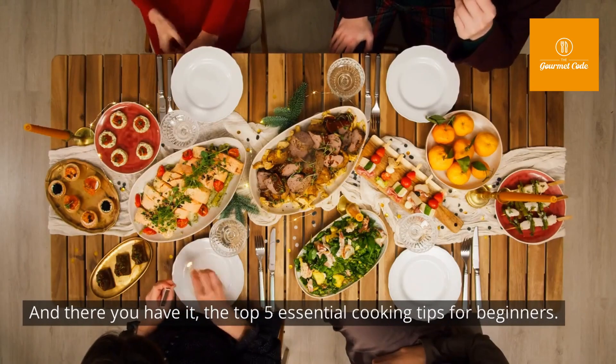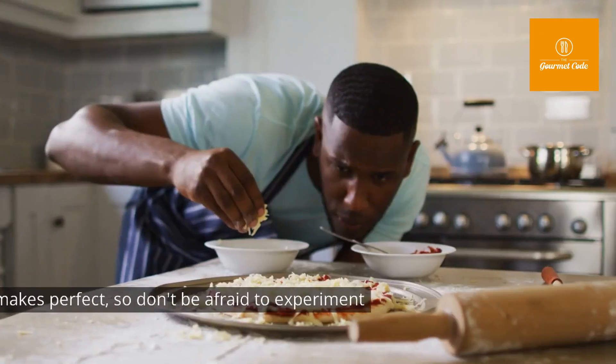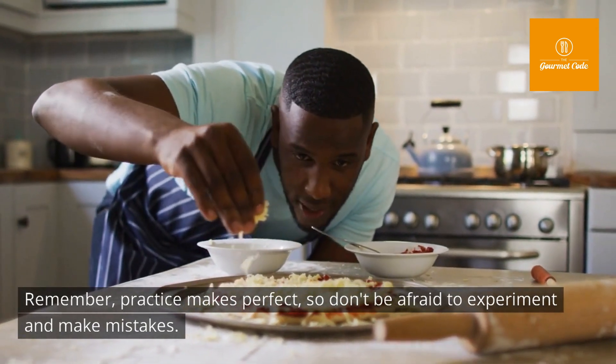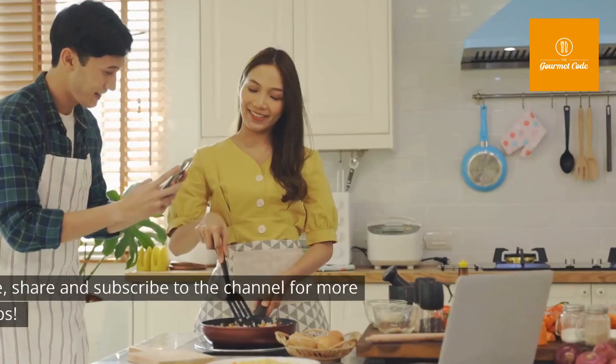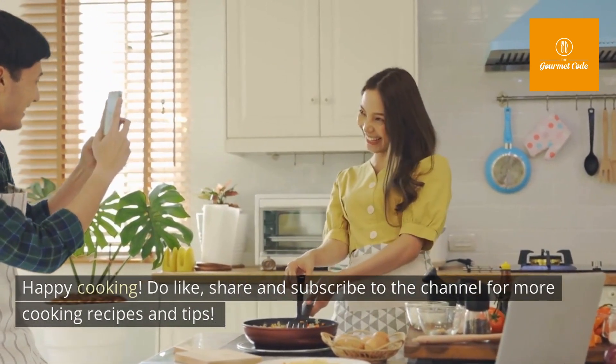And there you have it — the top five essential cooking tips for beginners. Remember, practice makes perfect, so don't be afraid to experiment and make mistakes. Happy cooking! Do like, share, and subscribe to the channel for more cooking recipes and tips.